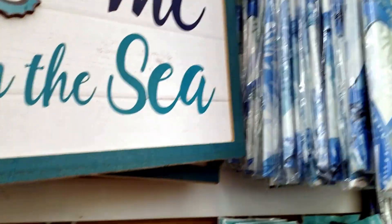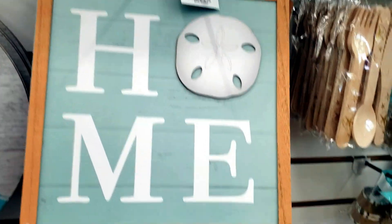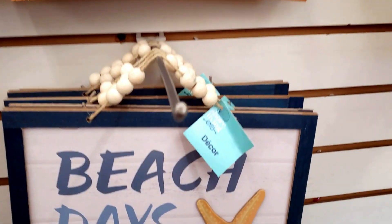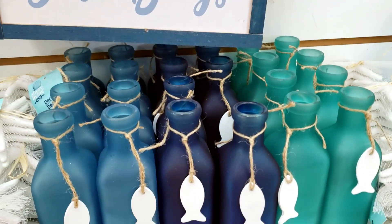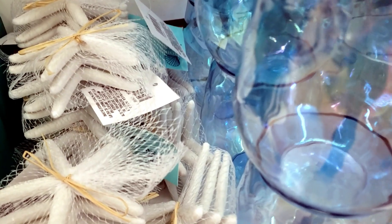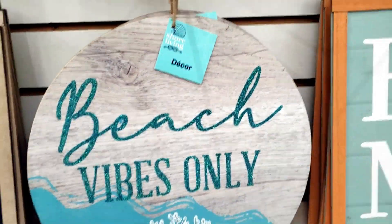I was really amazed by these signs — these signs are very nice, and they had a variety of different types. This one's really cute: 'Beach days are the best days.' They also had these really pretty bottles. They just had so many great things today, I was so excited. And look at these wood rounds: 'Beach vibes only.'